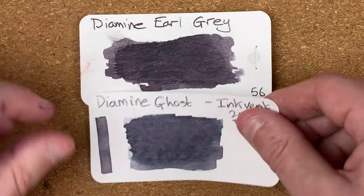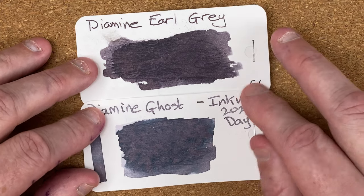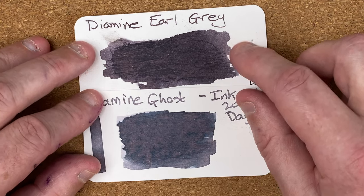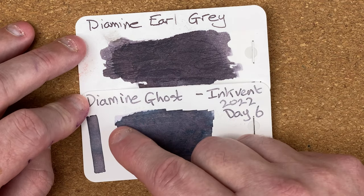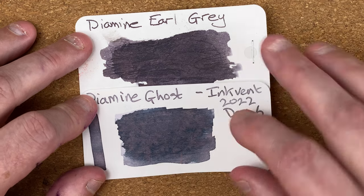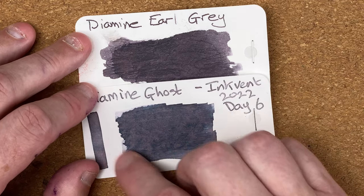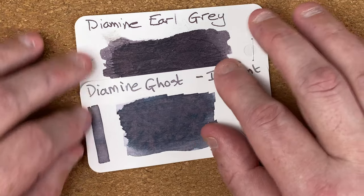Let's start by looking at their swatch cards. So we've got here Earl Gray and Ghost. When I look at these I do see quite a big difference. The Earl Gray — yes, they're both gray — but the Earl Gray is darker, even around the edges it's darker, whereas the Ghost looks quite a bit lighter to me. The Earl Gray, and this is going to sound really stupid, is gray, whereas the Ghost is more — I actually want to say it's more on the silver side of gray.